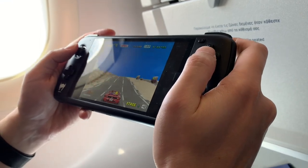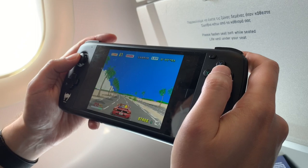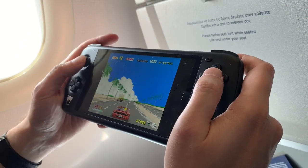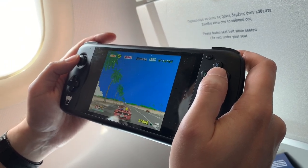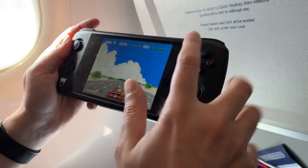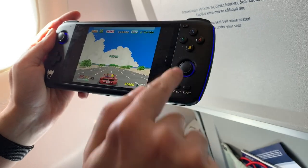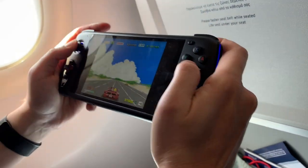On this entire trip I took a plane to Athens, then a ferry to Sifnos Island, then a ferry back, and then another plane back to Berlin. For plane and ferry gaming the Odin has just been incredible. It's big enough to have a very nice view when you're playing and small enough that you can just stow it right back into your bag when you're done.